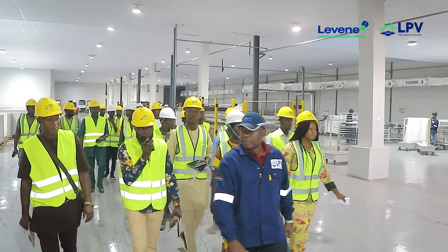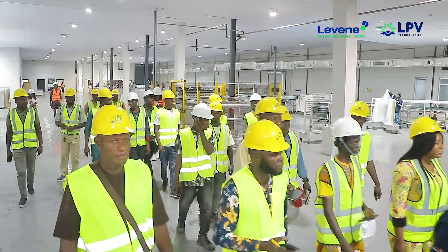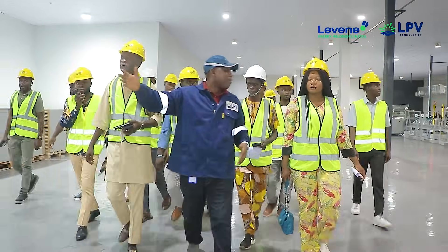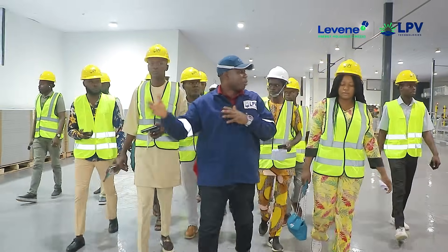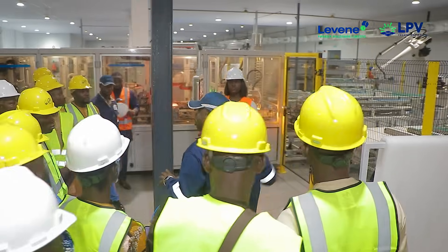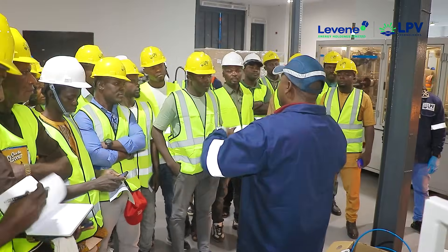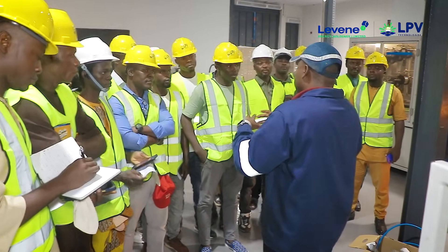Our line is divided into two parts. This is the manufacturing line. This is where we have our quarantine — quality quarantine. What we have here is called the Stringer Island. The Stringer Island is where manufacturing of the solar panel actually starts.